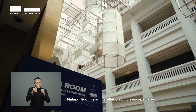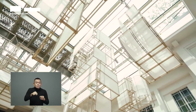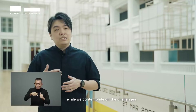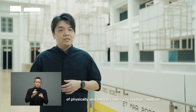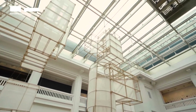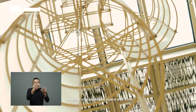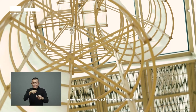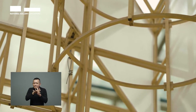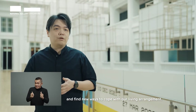Making Room is an installation which encapsulates the changes to our private spaces brought by the pandemic. It's about relearning how to navigate within our homes while we contemplate on the challenges of physically and mentally having to re-adapt and re-adjust. The hanging translucent modules evoke a sense of suspended space and time, especially with the emphasis on physical isolation and the encroachment of public life into the private sphere. We are constantly finding ourselves having to search and find new ways to cope with our living arrangement.